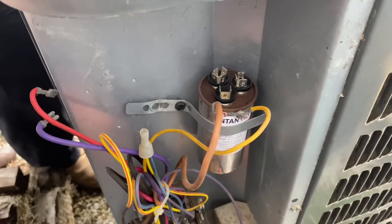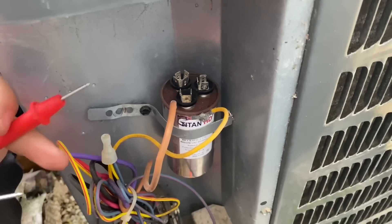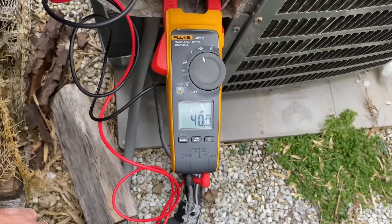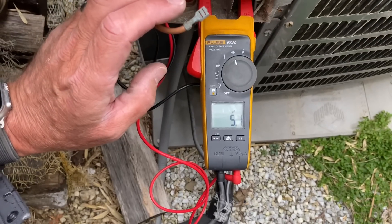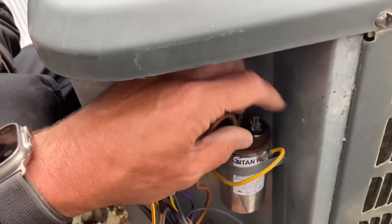Going from C to HERM — which stands for hermetically sealed compressor — and we get 40 on the dot. Now going from C to fan, we should get 5, and we get 5.1. Perfect. We're going to carefully put our wires back on.